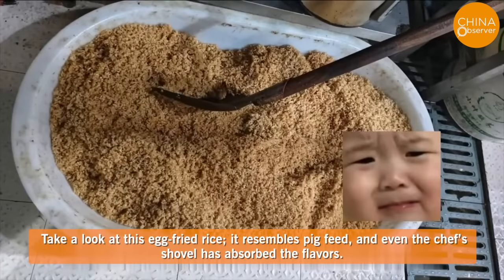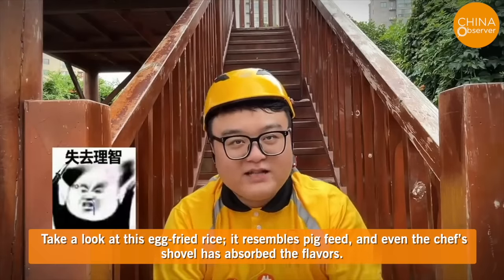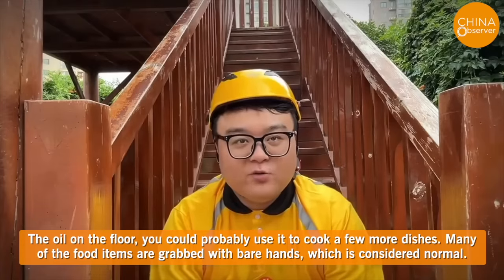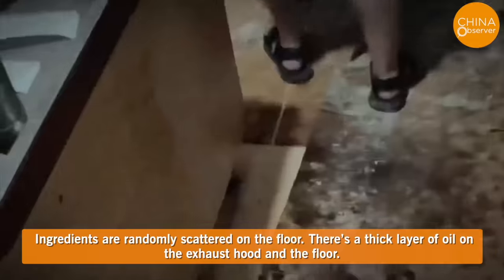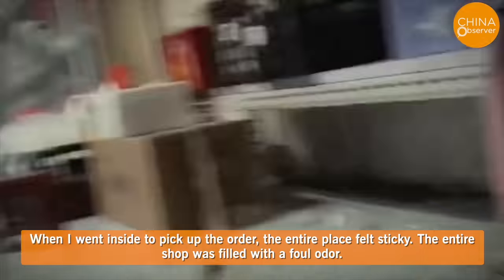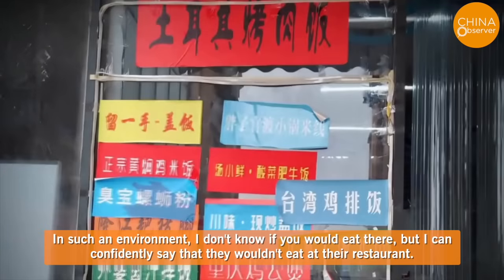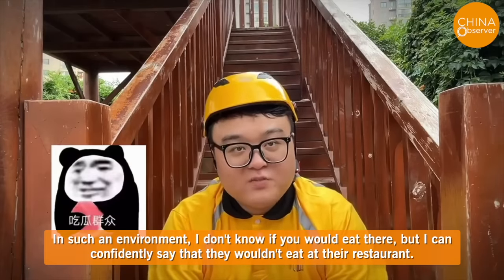The egg fried rice resembles pig feed, and even the chef's shovel has absorbed the flavors. The oil on the floor could probably be used to cook a few more dishes. Many food items are grabbed with bare hands, which is considered normal. Ingredients are randomly scattered on the floor. There's a thick layer of oil on the exhaust hood and the floor. When picking up the order inside, the entire place felt sticky and was filled with a foul odor. In such an environment, I don't know if you would eat there — but I can confidently say they wouldn't eat at their own restaurant.